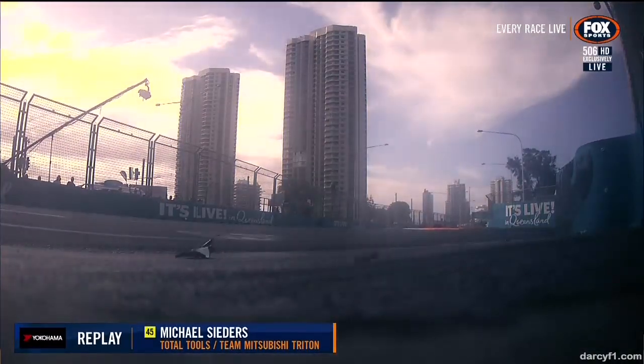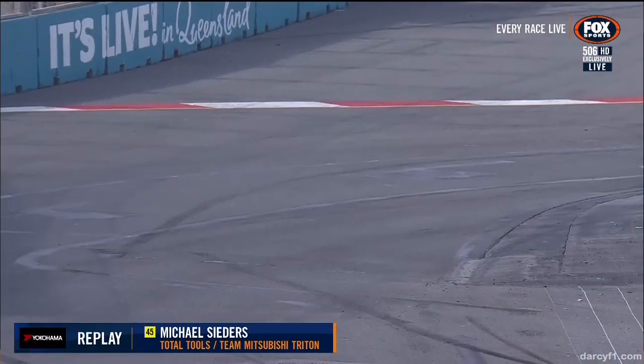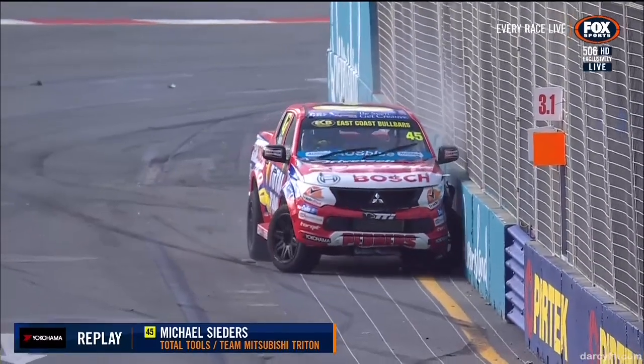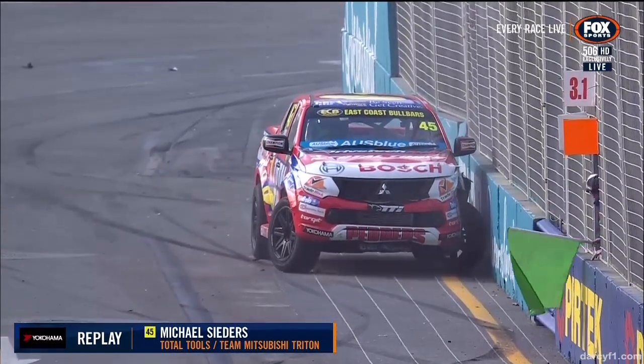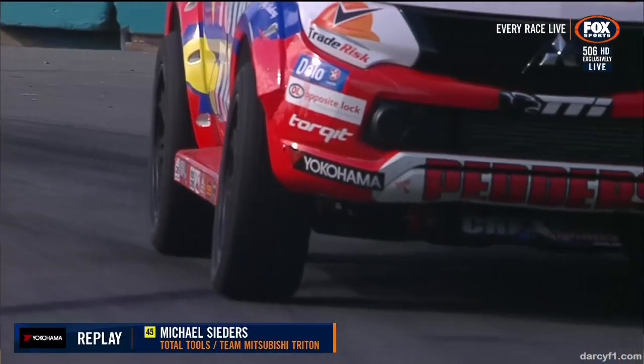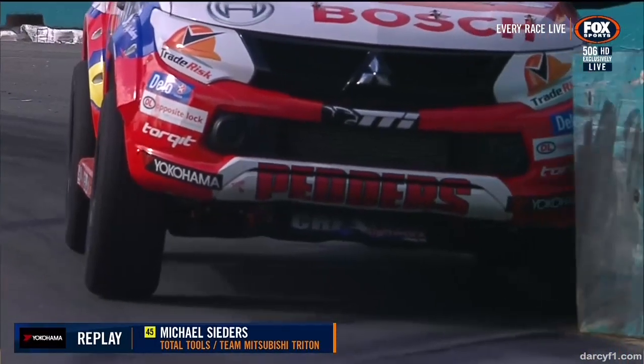That left front has got way too much toe-out happening — have a look at this in real time. And that's the ensuing mess off the back of making big contact. It's hit the wall again further down the road as well, and it's pushed the wall in on an angle. That is game, set and match for the 45.